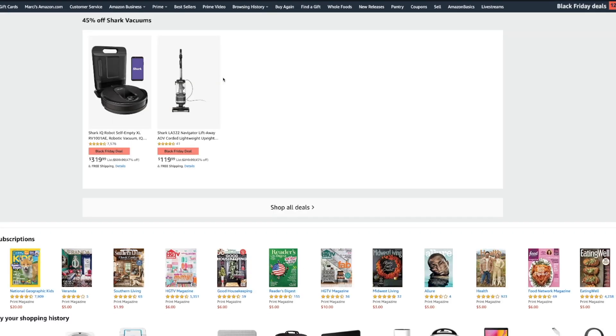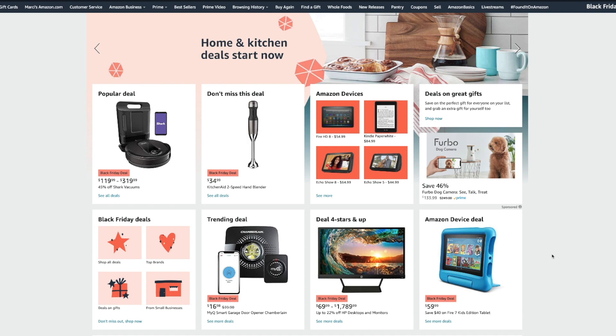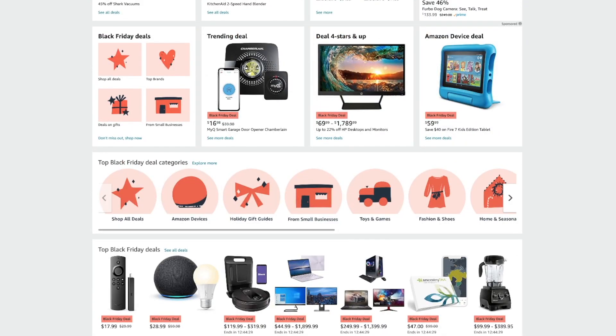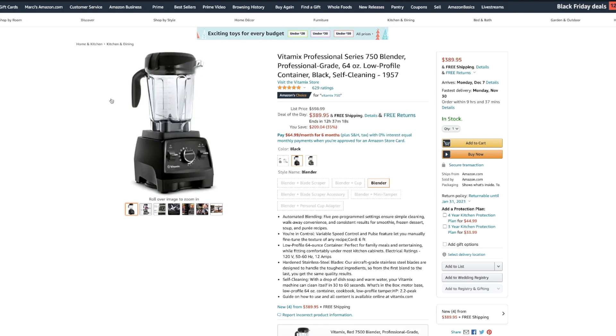Let's give one more example. Here's the Vitamix blender — everybody's heard of Vitamix. Again, another Amazon Choice item on the front page, so you know it's popular. It's priced at $389, and these retail for around $350. The odds of finding one to resell are unlikely, but you never know at a yard sale. You could pick one up for $250, and with maybe $25 to ship and $30 in fees, you have to really calculate everything.